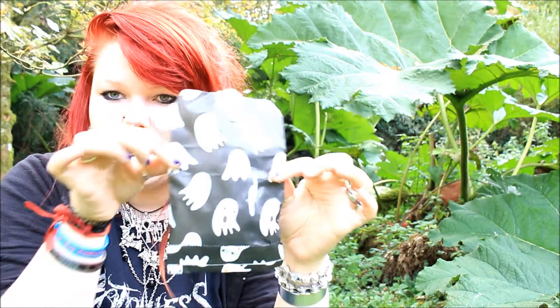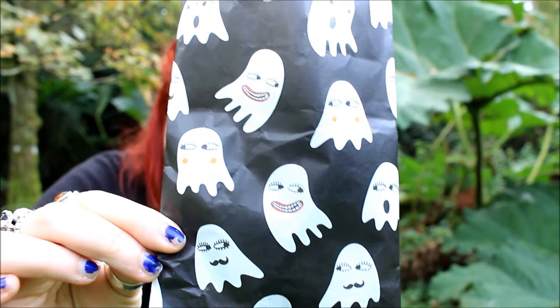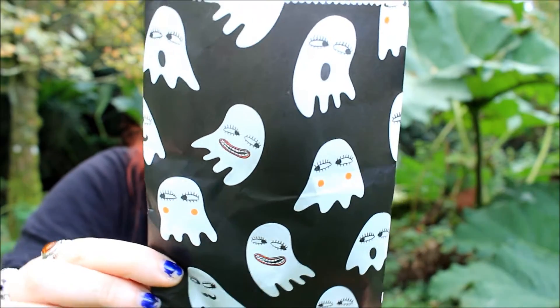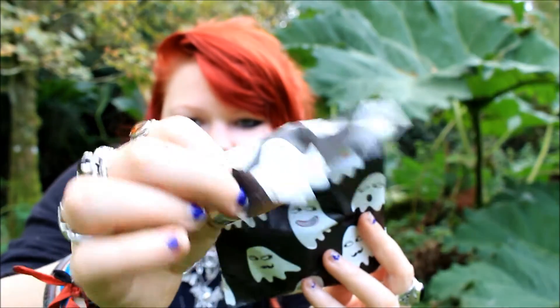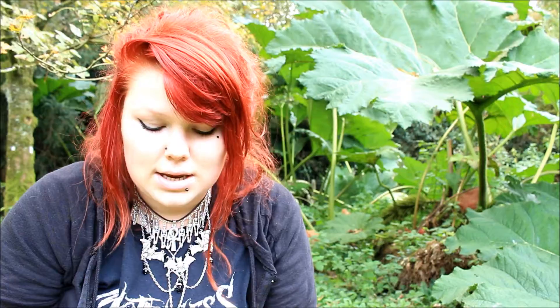The first thing I pulled out was this ghost bag, and I'm 100% saving it — I want to cut out all the ghosts and make something with it. All the ghosts have weird expressions: one has a mustache, one has rosy cheeks, one has a really large mouth. It's so cool and I love how cartoony they are. It was sealed by a little ghost squishy sticker, which was a really nice detail. This was the packaging the bat pin came in.